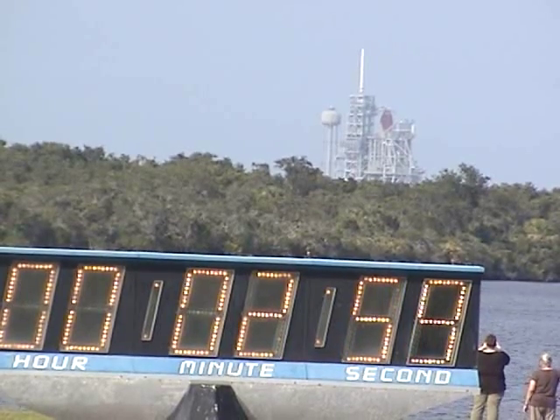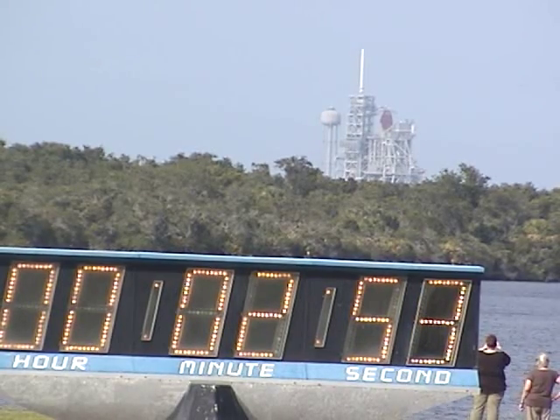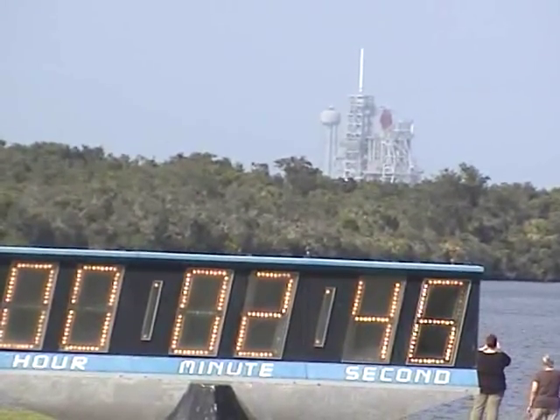T-minus 3 minutes and counting. Final pressurization of the external tank's liquid oxygen tank is underway, alerting pressure. We're completing the purge of the shuttle main engines.